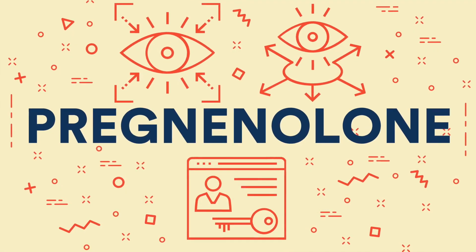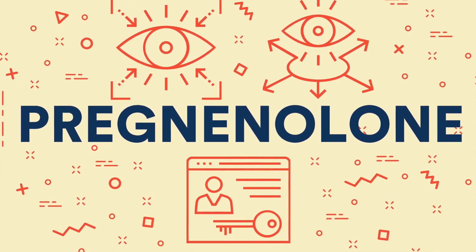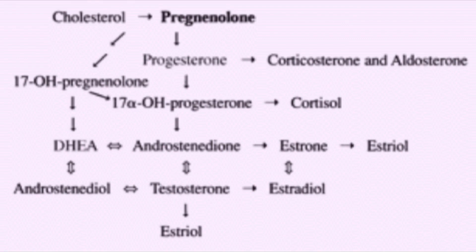Pregnenolone is the basic precursor steroid hormone to the production of every other hormone in the body, hence its nickname the mother hormone. It is a fruit of cholesterol, meaning that cholesterol, being the basic raw material for the production of every hormone, produces first and foremost pregnenolone, which later becomes DHEA, and from that point can be turned into — depending on the hormonal pathway it takes — cortisol, estrogen, progesterone, testosterone, and ultimately every other steroid hormone produced in the body.